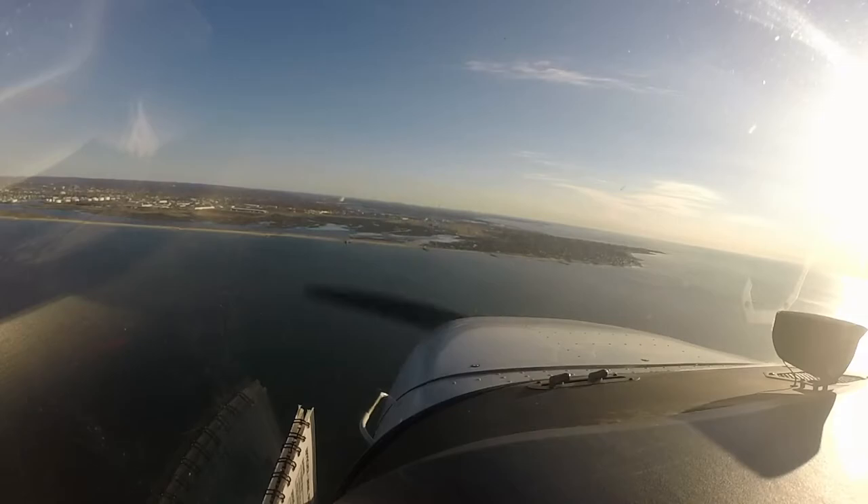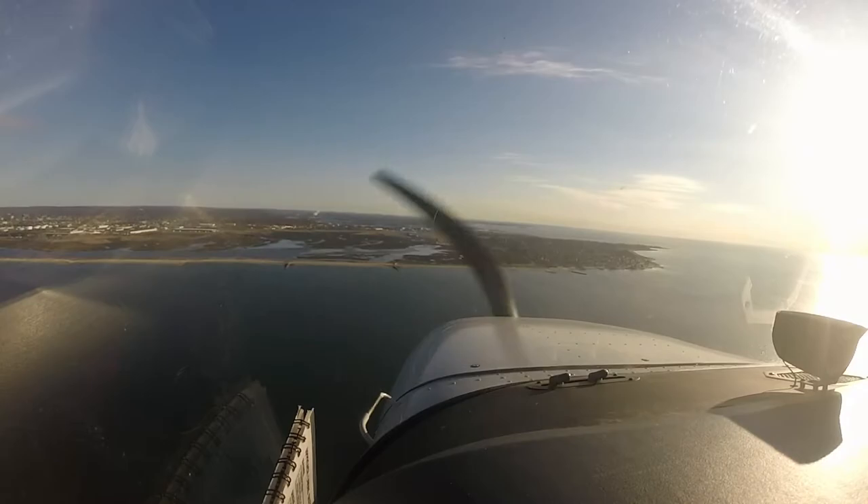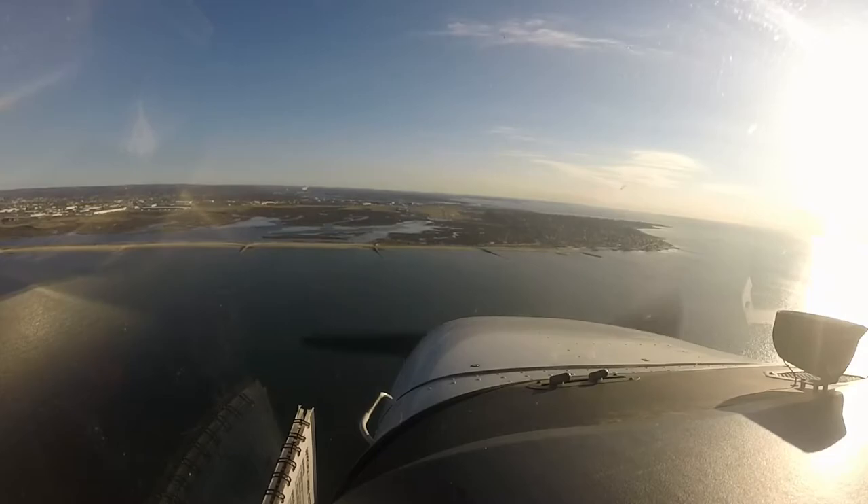Do you go missed at the miles, or do you go missed at the altitude? The altitude. Yep.